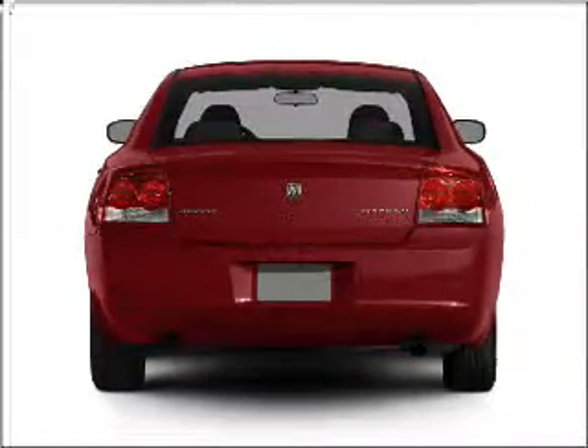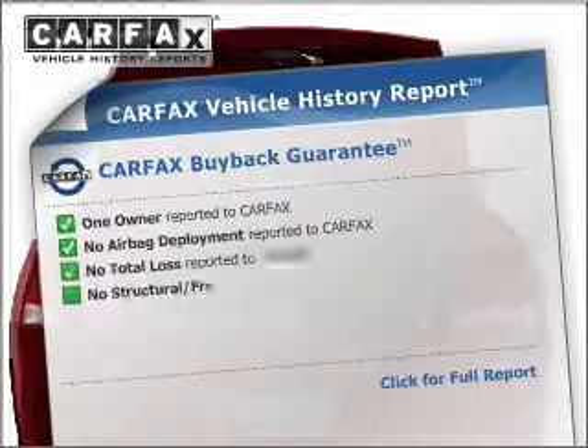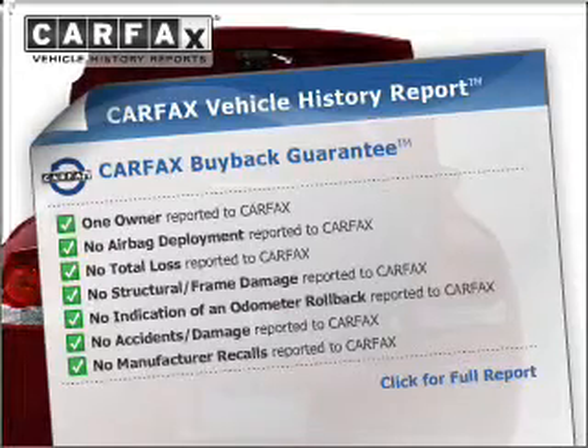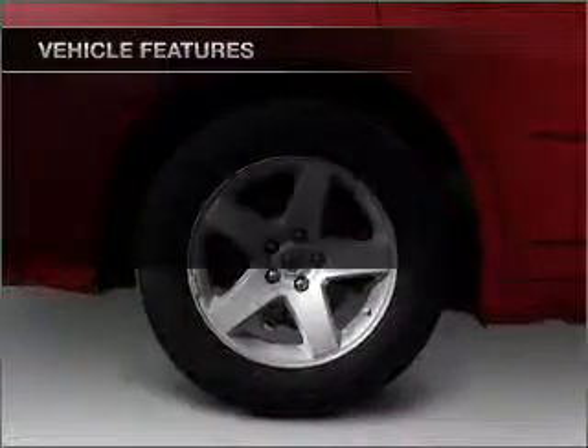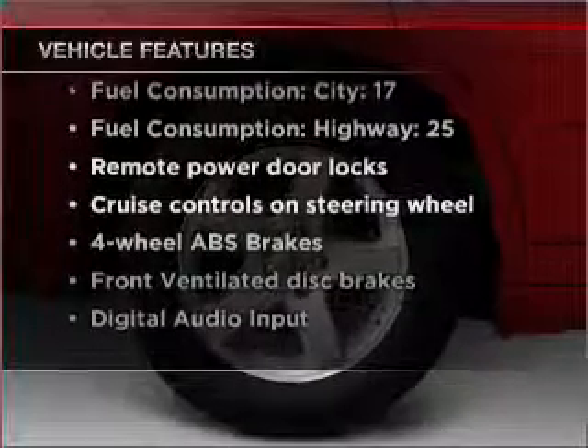You will appreciate the safety feature of anti-lock brakes. Rest easy knowing this vehicle comes with a Carfax Vehicle History Report from Carfax, the most trusted provider of vehicle information. And with these notable features, you won't want to miss out on the opportunity to own this amazing vehicle.